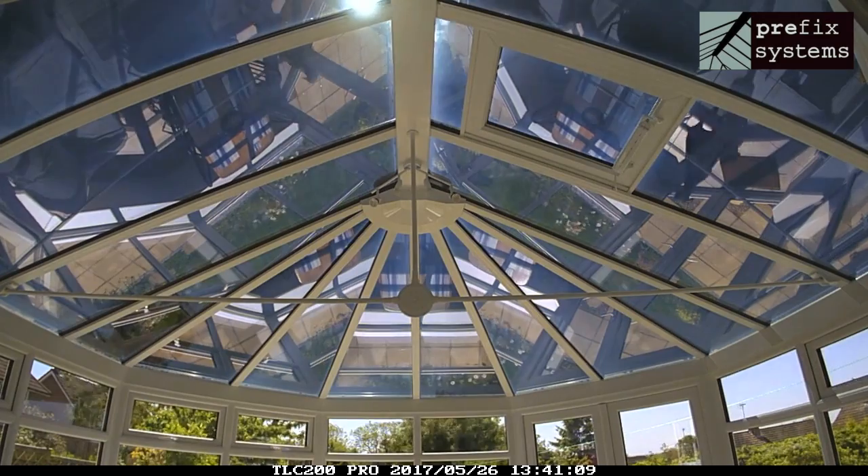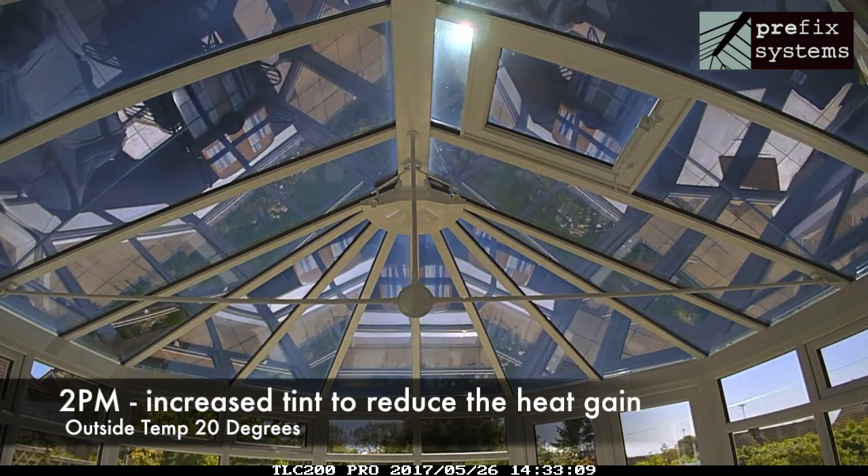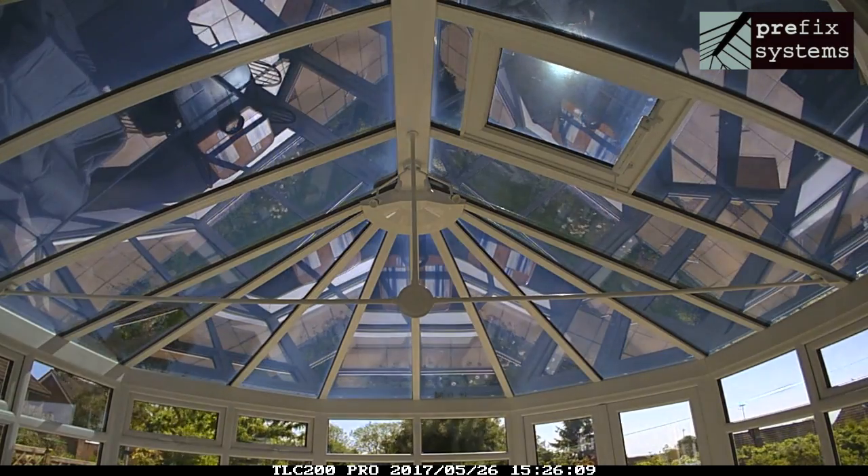By 2pm, this Smart Glass Dynamic roof is cutting out around 90% of radiant solar energy, dramatically reducing internal temperatures and glare within the conservatory.